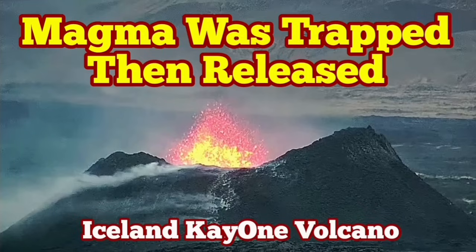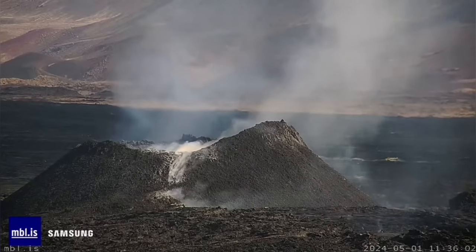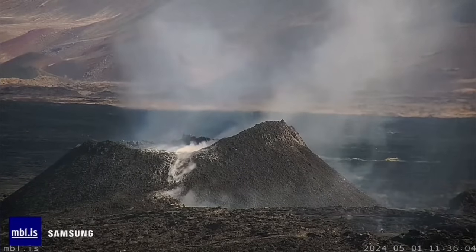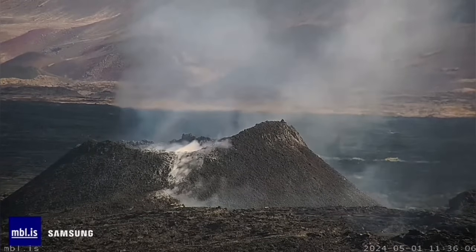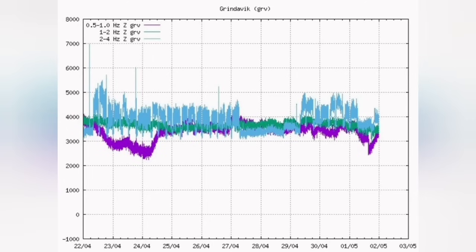If you have watched the events of the K1 volcano in the Reykjanes Peninsula of Iceland, you have noticed that up to midday today we had this situation — there was not much happening. We were just seeing fumaroles. Then we had on the charts this event: an earthquake at around after 12 o'clock.